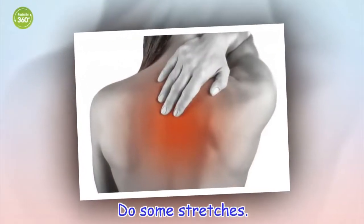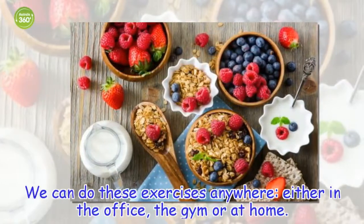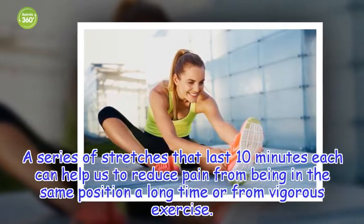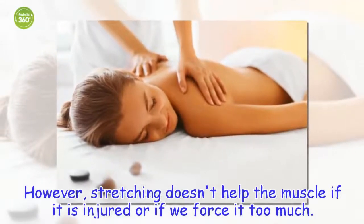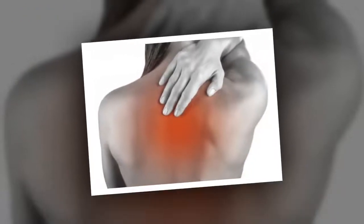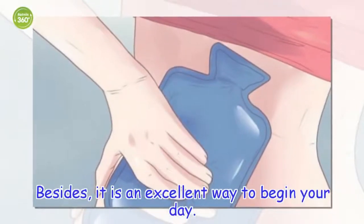Do some stretches. We can do these exercises anywhere, either in the office, the gym or at home. A series of stretches that last 10 minutes each can help us to reduce pain from being in the same position a long time or from vigorous exercise. However, stretching doesn't help the muscle if it is injured or if we force it too much. Every morning when you get up, do a 5-minute routine that includes leg and arm stretches. This way, you will reduce the pain and avoid major injuries. Besides, it is an excellent way to begin your day.